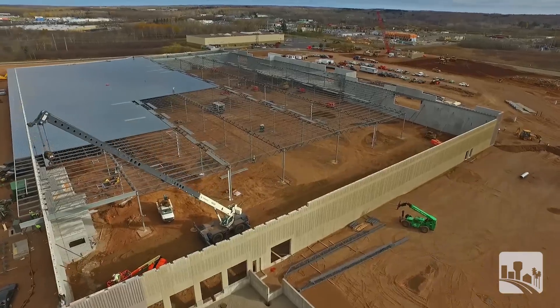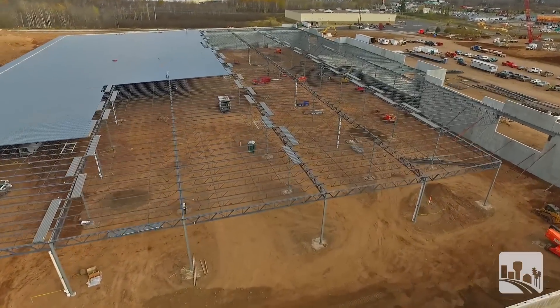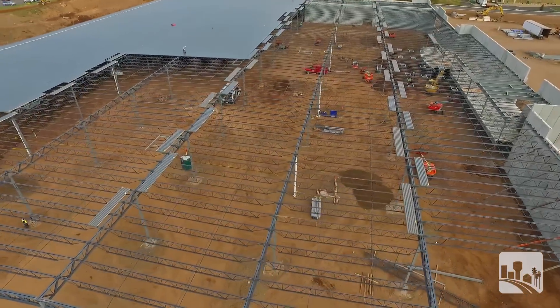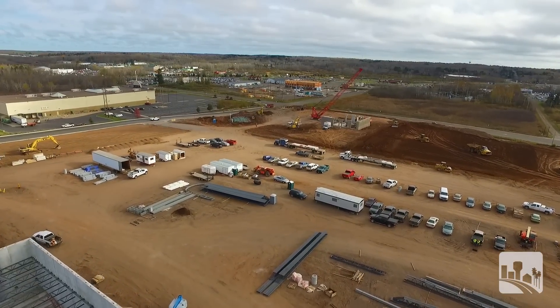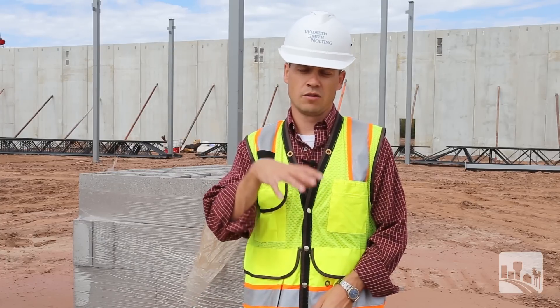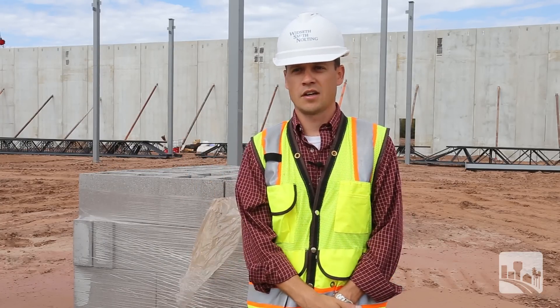This is the retail building, which in this project is the most time sensitive. So we're concentrating our efforts here initially. Once this building's structure is up, then we'll move along to the car wash on this project. There's a priority in terms of what goes up first, and so we have to tailor our project schedule based on that.